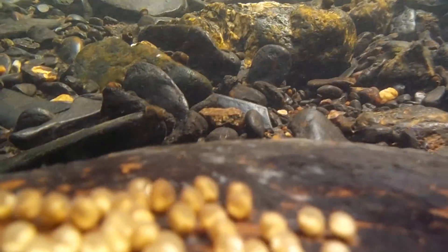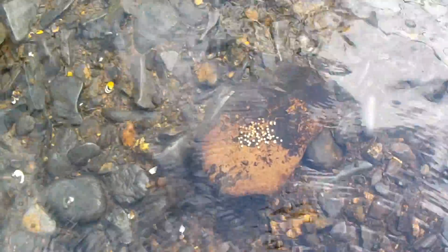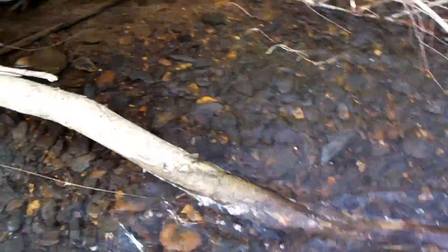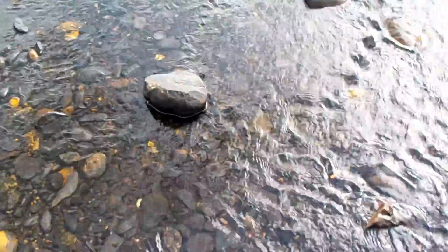Found some eggs, y'all. Anybody hungry? I don't know what kind they are — I flipped that rock over and there they are. There are all kinds of animals out here, really hard to see, to my untrained eye. It's beautiful out here though.